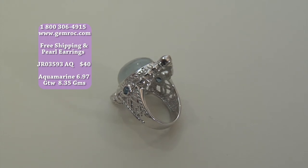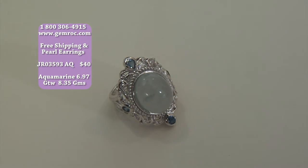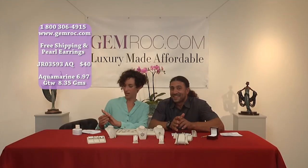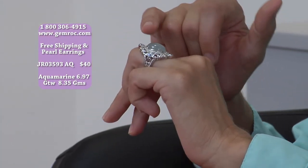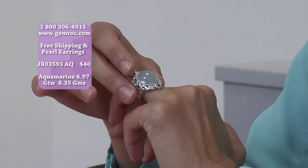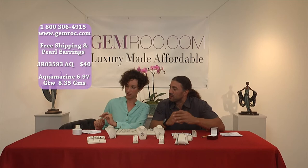This is a $40 ring — you're talking about a genuine over six carat aquamarine for $40. It's set in 925 sterling silver. The silver alone could be $40 with the price of metals today. You're talking about a handmade aquamarine blue topaz ring for $40. It's an unusual color — it's milky, it's opaque, a pastel-ish color aquamarine.